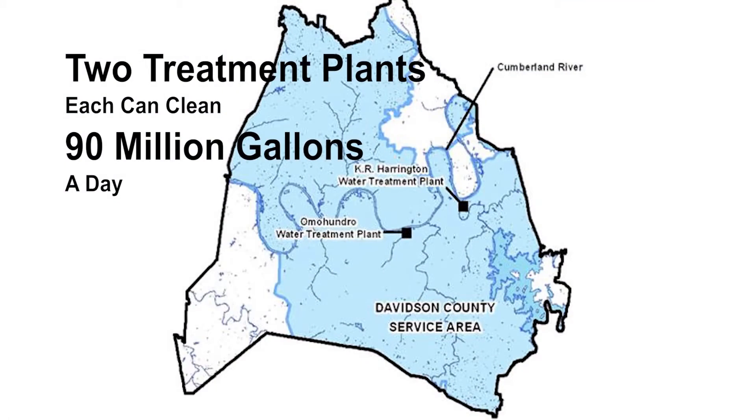Nashville has two drinking water treatment plants. Each can clean 90 million gallons of water a day.